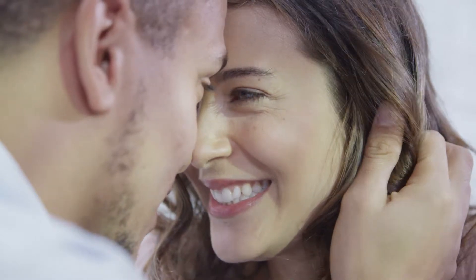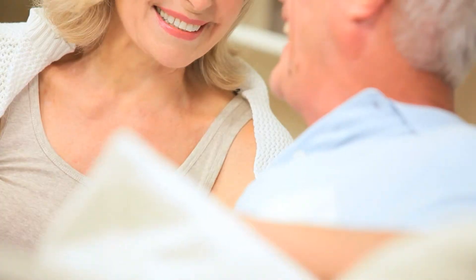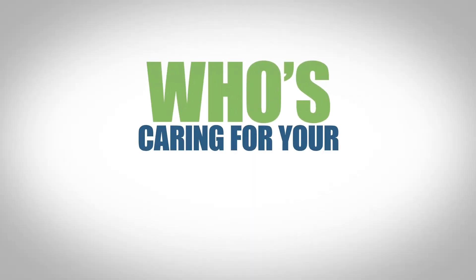Your smile. Infectious, inspirational, sometimes entertaining, and always welcomed. Your smile tells the world that you care. But who's caring for your smile?